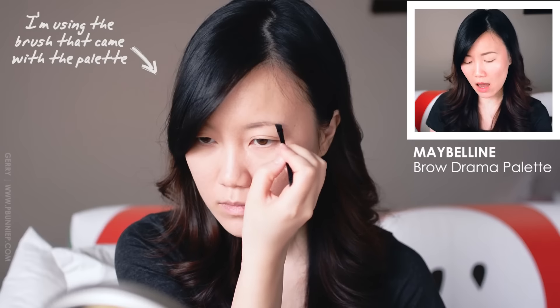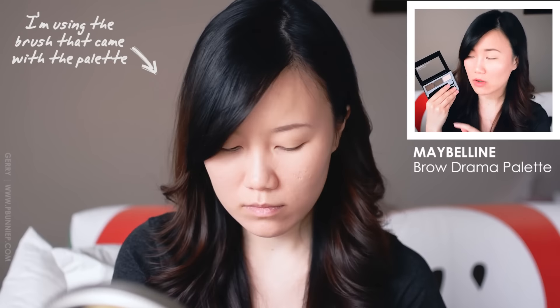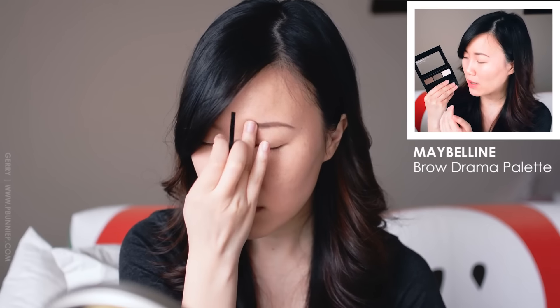Now for eyebrows — this is the newer Maybelline Brow Drama Pro Palette. The packaging is unfortunately quite bulky, but it contains three products: an eyebrow powder, a matte highlight with a satin sheen, and a tinted brow wax, plus a brush and a spoolie. I mainly just use the powder. This is the dark version — there are only two options. The dark version isn't too red, which is important for people with dark hair since dark powders often lean terracotta and look unnatural. This is a neutral, slightly ashy brow shade, which is great. The highlight I use periodically but it's very subtle.